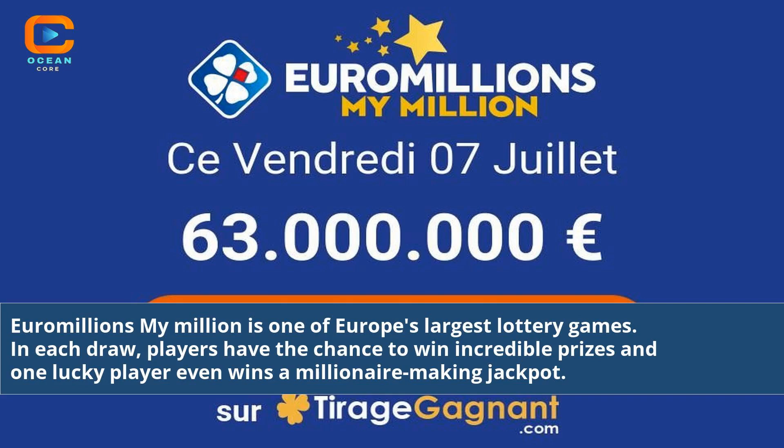Euromillions My Million is one of Europe's largest lottery games. In each draw, players have the chance to win incredible prizes and one lucky player even wins a millionaire-making jackpot.